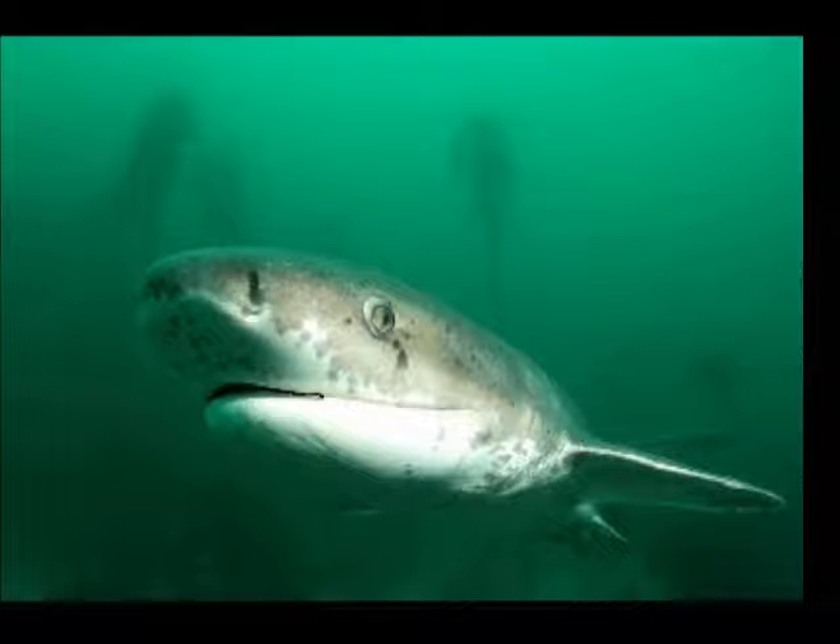The habitat of a six-gill cow shark is in deep water at depths of around 600 to 3,600 feet, and their niche is feeding on crustaceans and a variety of fish.